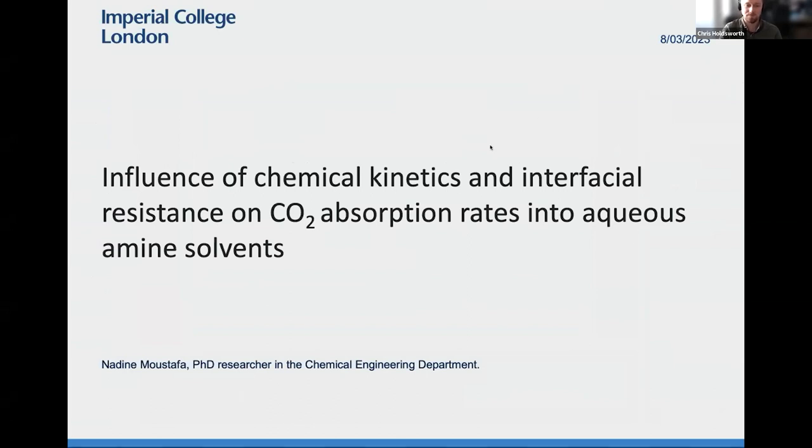So take it away Nadine. Thanks Chris. Hi everyone. So I'm Nadine, I'm a PhD researcher in the chemical engineering department at Imperial College London and my presentation today is titled the influence of chemical kinetics and interfacial resistance on CO2 absorption rates into aqueous amine solvents.